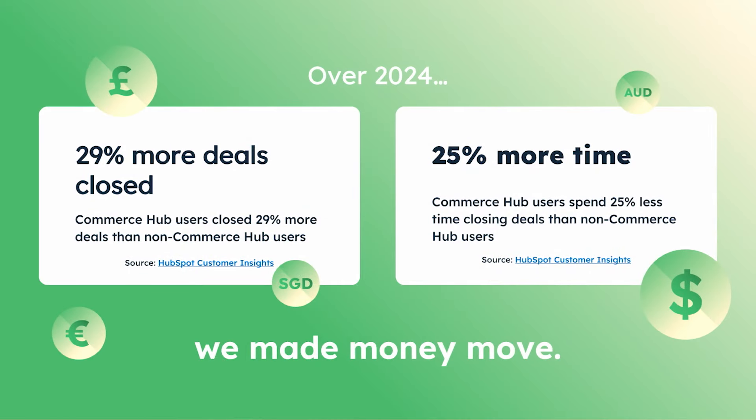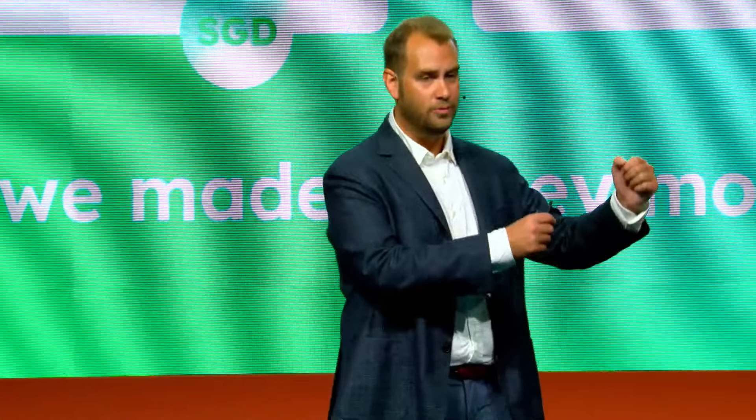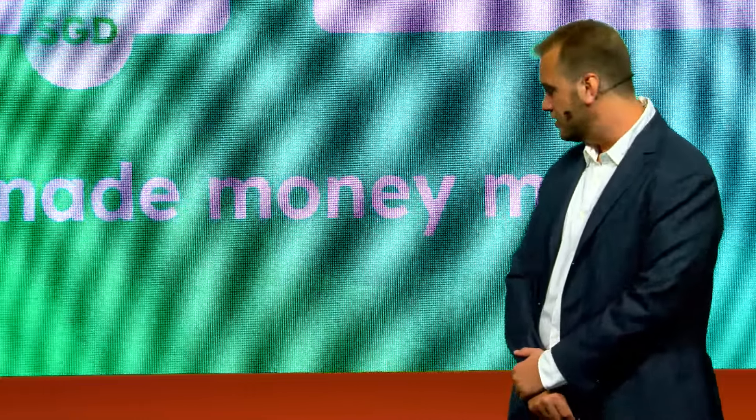Most importantly, what we're seeing is that those who do use Commerce Hub are really seeing value out of the platform. Users are closing 29% more deals and saving 25% more time. If that isn't adding force to your flywheel and removing friction, then I really don't know what is. Ultimately, this is all about helping businesses grow better, and we are seeing that as folks lean into these tools, that's exactly what they are doing.